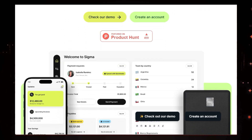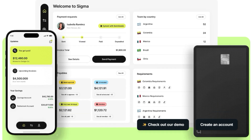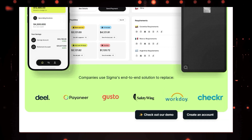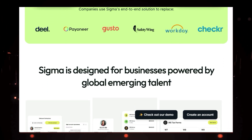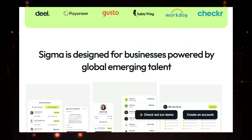That's where Sigma comes in. Sigma is an end-to-end global payroll platform that simplifies the entire process of hiring and managing international teams. With Sigma, you can say goodbye to complicated paperwork and confusing regulations. Onboarding new hires is a breeze, as Sigma lets you do it quickly and compliantly through WhatsApp.